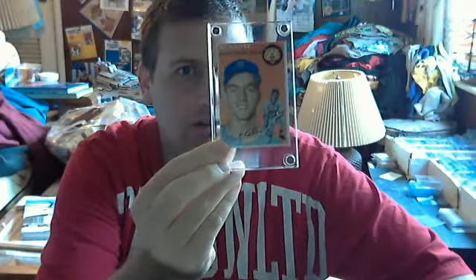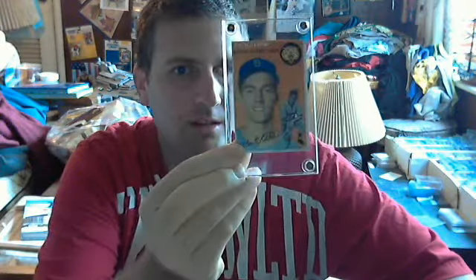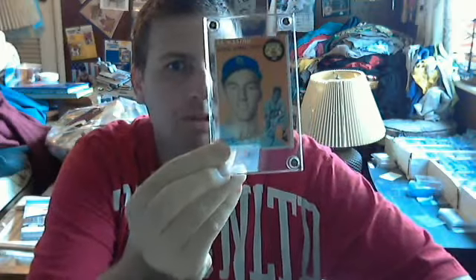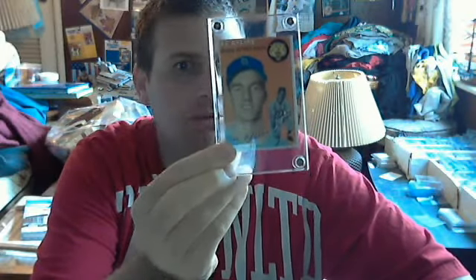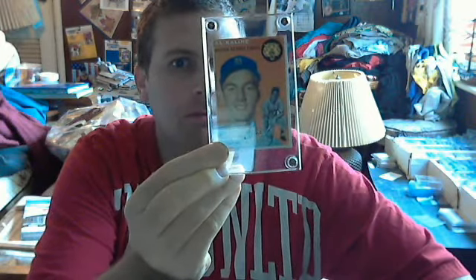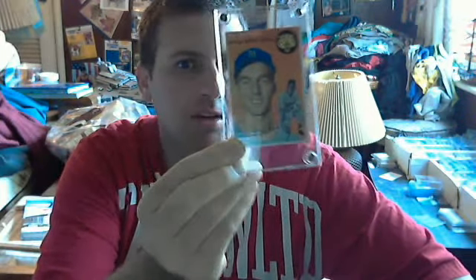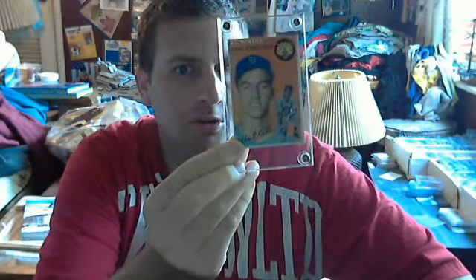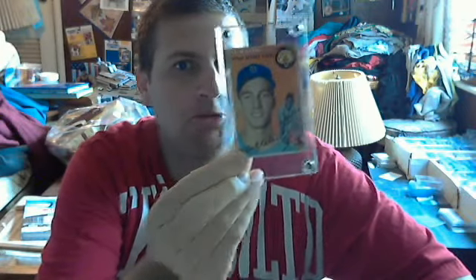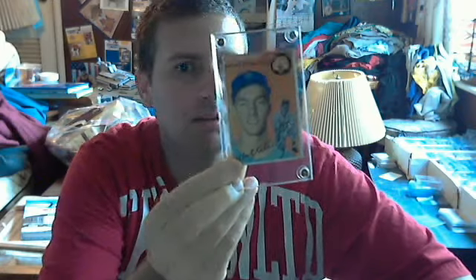Al Kaline rookie card, 1954 Topps. This card means a lot to me because it was my grandfather's, and no, it's not for trade. This card is just beautiful — I mean, you really have to see it in person. It's a really, really beautiful card, one of my favorite Detroit players back in the day.